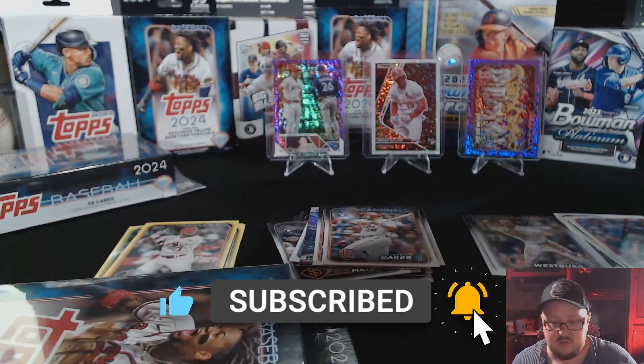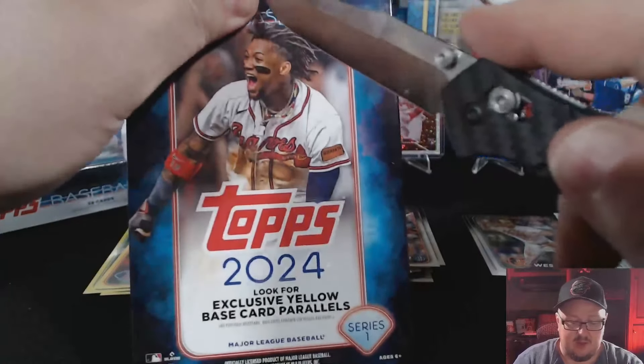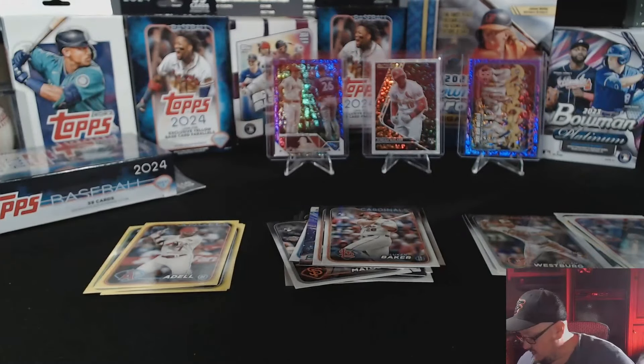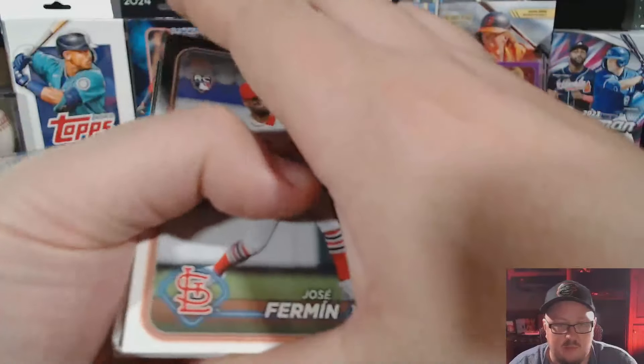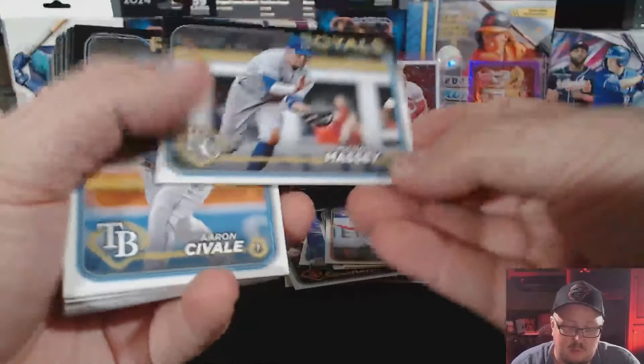Not a bad box — got a numbered card out of it. Red Sox — a lot of Red Sox fans around the area here. They like to come down to Camden Yards. They used to call it Fenway South — not anymore, can't do that so much anymore. Orioles fans are back in it, the force is strong in Baltimore these days. Brian De La Cruz, Kevin Gausman, there's a Bryce Harper — put that to the side for a little old lady I know that likes the Phillies, gonna give her that card.